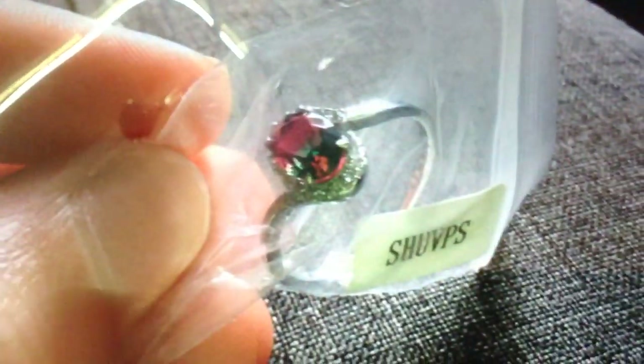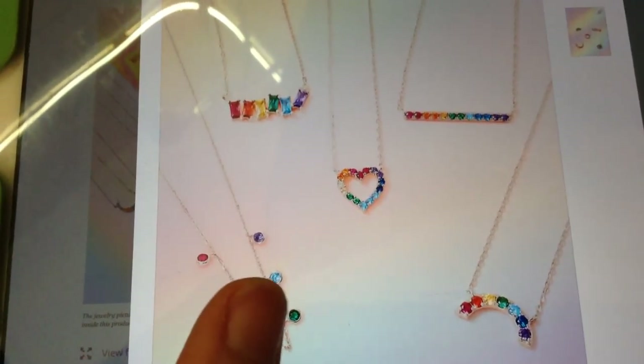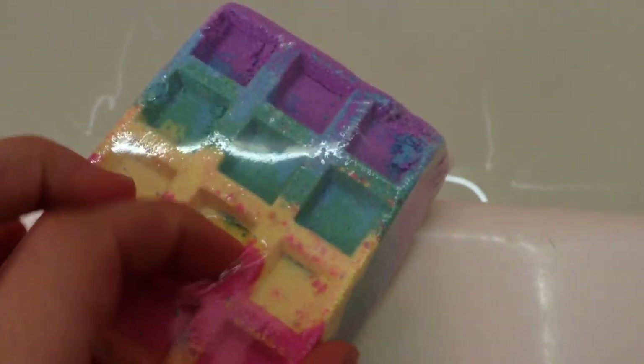So yeah, it was $55. Today's is the rainbow waffle bath bomb. You can get any of these if you buy this one — it's necklaces, not rings. It's a rainbow, it's so pretty. I will be opening it. I already made a little cut in it because I have trouble opening them.